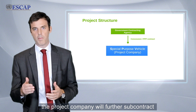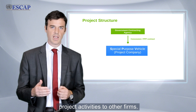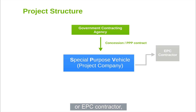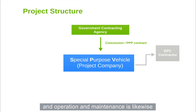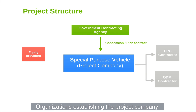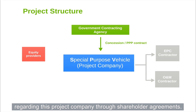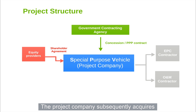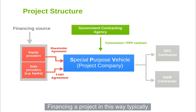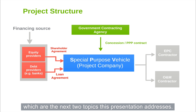To implement the project, the project company will further subcontract project activities to other firms. For example, project construction is typically subcontracted to an Engineering, Procurement and Construction, or EPC, contractor, and operation and maintenance is likewise assigned to an O&M contractor. Organizations establishing the project company also have to agree on their rights and responsibilities regarding the project company through shareholder agreements. The project company subsequently acquires project financing through loan agreements. Financing a project in this way typically involves both equity and debt, which are the next two topics the presentation addresses.